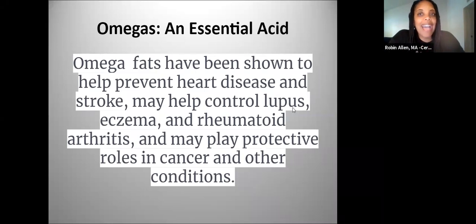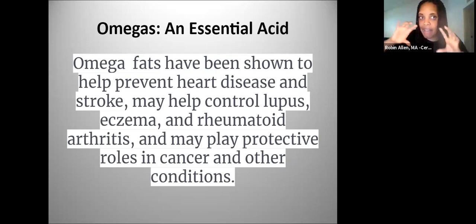Omega fats have been shown to help prevent — and I'm just talking about Omegas in general, not JP right now — heart disease, stroke, lupus, eczema, and arthritis. They play a real role in inflammation. When our cells have what they need, when they have that lubrication, it helps with inflammation and the other systems in our bodies.